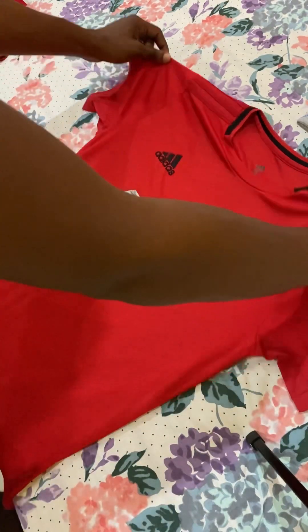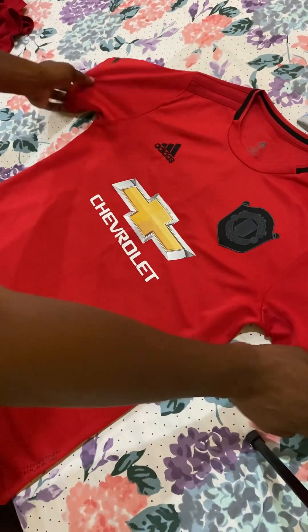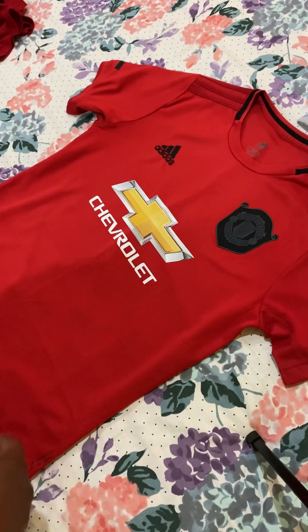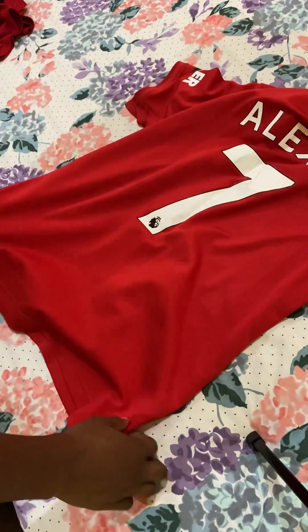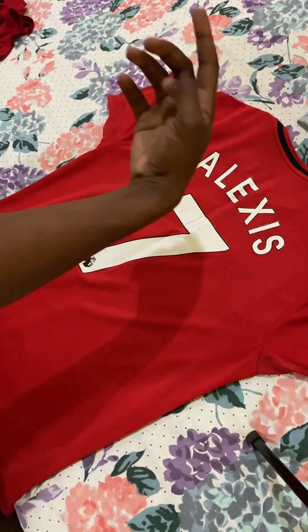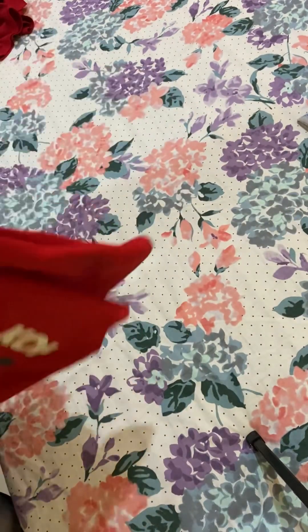This is a Manchester United jersey. Can't remember which kit this is, but I'll tell you — it's a 2018, correct me if I'm wrong, from the 2018 to 2019 kit. All of the typical Manchester United branding, and on the back, number 7 — and it's Alexis.